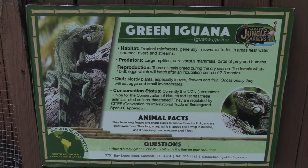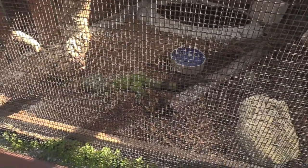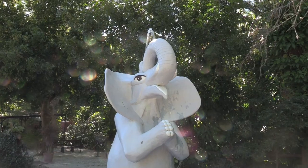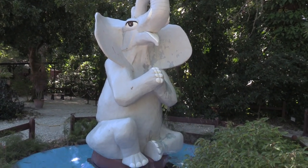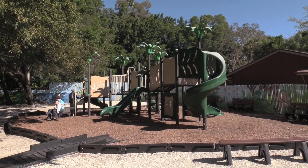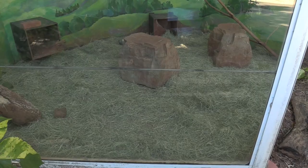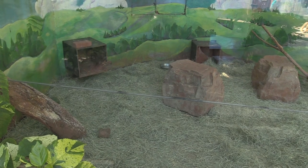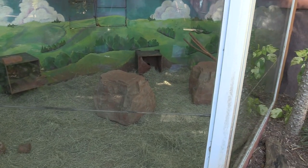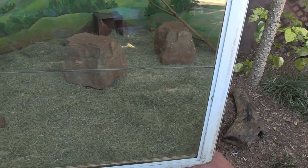We got a green iguana — there is the iguana, sorry it kind of looks through the mesh. We got a kiddie jungle playground — nice elephant spitting out some water. You have some stuff for the kids to climb on and slide. We got black-tailed prairie dogs — seems like these guys are in the back right now, I don't see them out. There is a little hole where they can go in the back, so I will check back a little bit later.